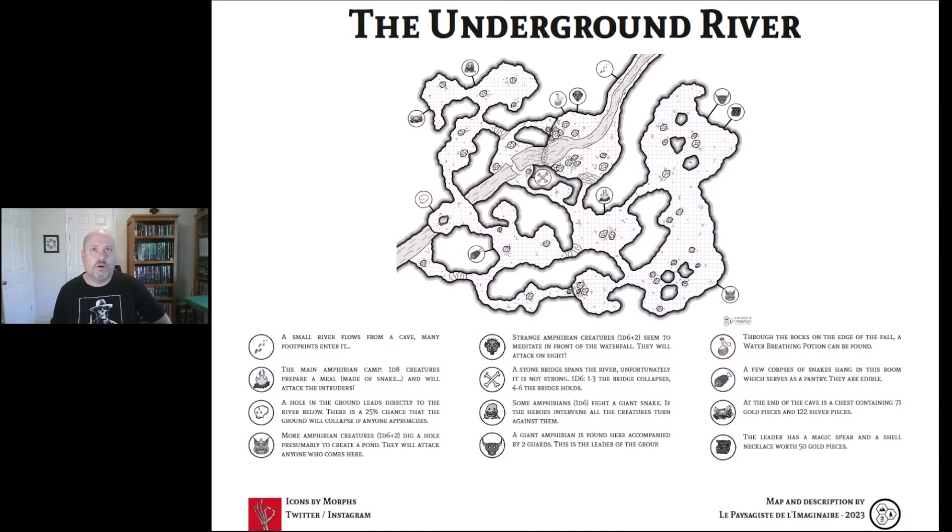Bonjour, this is Brandon with RPG Overviews and I have a product that's in both English and French to show you. It's called the Underground River. It's just one page, it's pay what you want, it's on DriveThruRPG. I'll have a link down in the description and it just does something a little different that I wanted to show you.